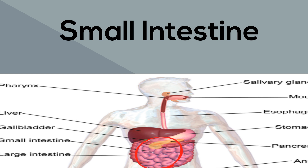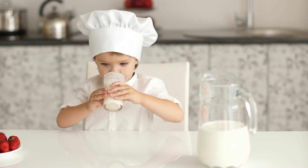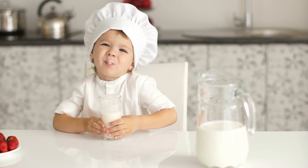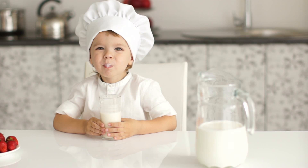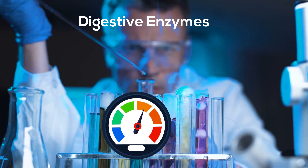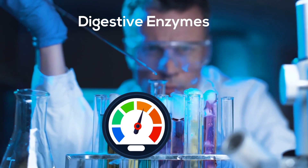You will find the following enzymes in the small intestine. Lactase is a significant enzyme that breaks down lactose that is found in many dairy products. If you are lactose intolerant you either lack this enzyme or have a reduced amount. So there we go — the flow of food and enzymes that help you break down and digest your food.